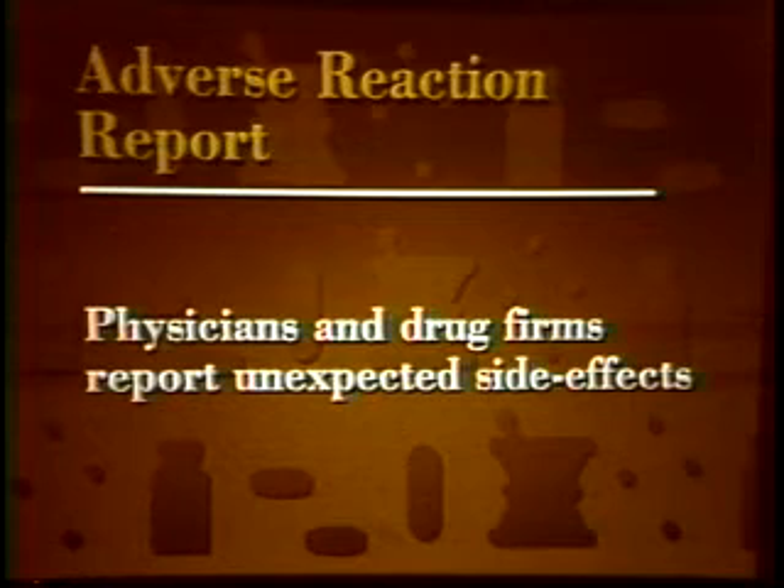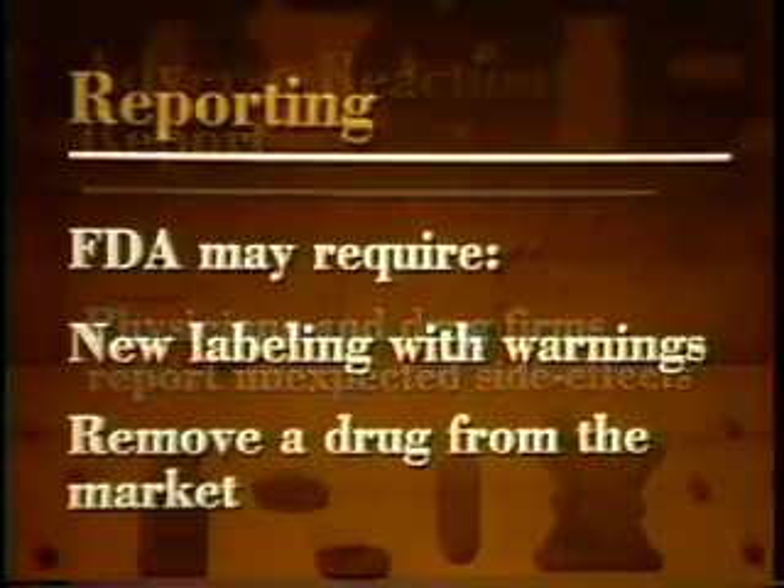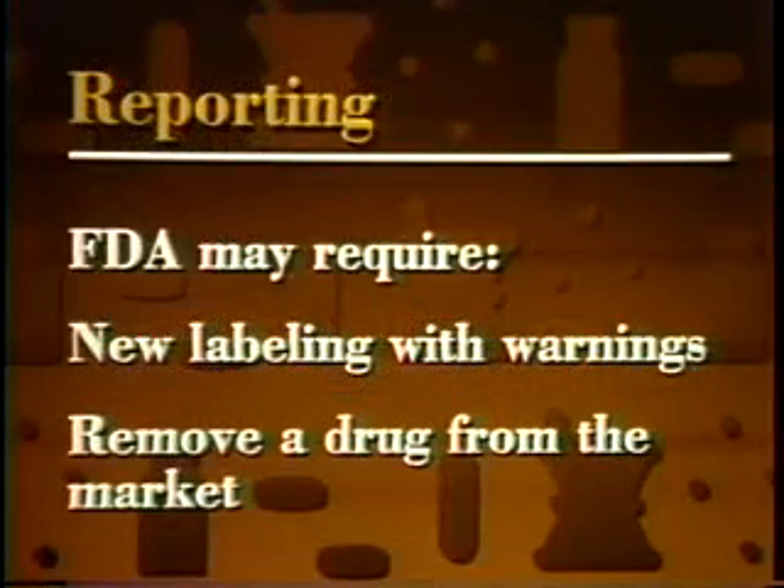The drug development and approval process isn't perfect. Even after rigorous trials and extensive review, drugs are sometimes found to cause unexpected problems after they've been on the market for a while. Physicians and drug firms report any incidents of unexpected side effects to FDA. Based on these reports, FDA may require firms to change drug labeling to include new warnings, or occasionally to remove a drug from the market.